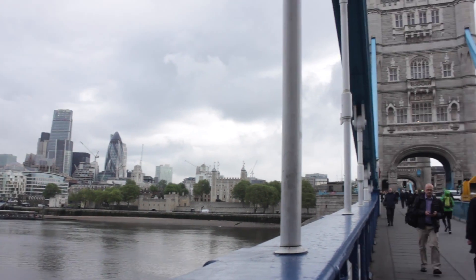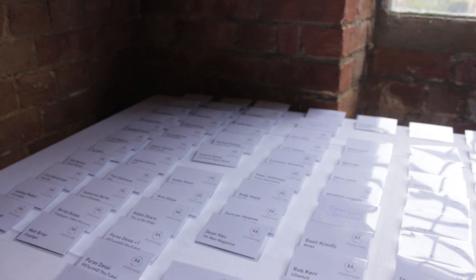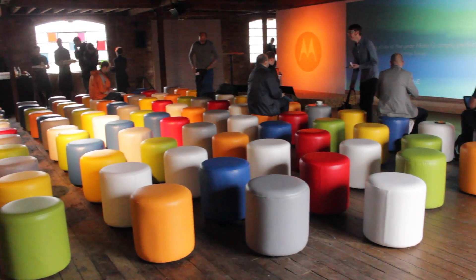Yesterday I went to a Motorola event near Tower Bridge in London. It was great to get to go to such an event, so thank you very much for that, giffgaff. There were two announcements made: an upgrade on the Motorola G, and a brand new phone, the Motorola E.